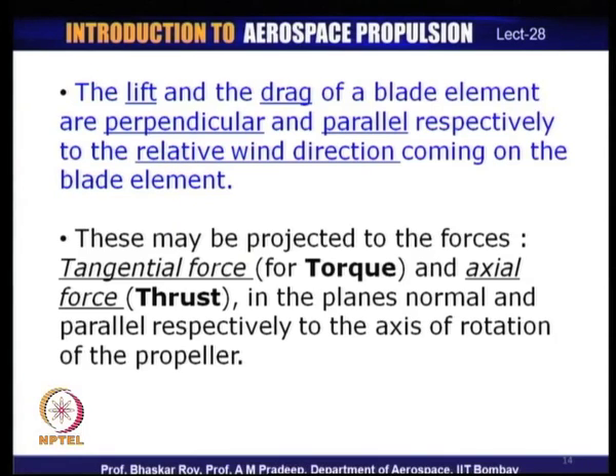Lift is perpendicular to the chord of the blade and drag is parallel to the relative wind direction incident on the blade element. The relative wind direction is described with reference to the chord of the blade. These are the fundamental properties of the aerofoil section which is the blade element of the propeller.